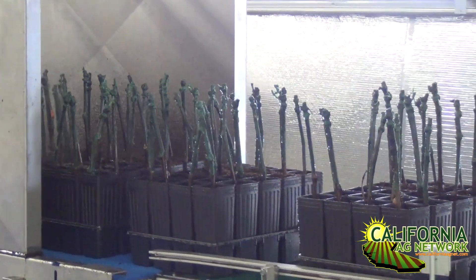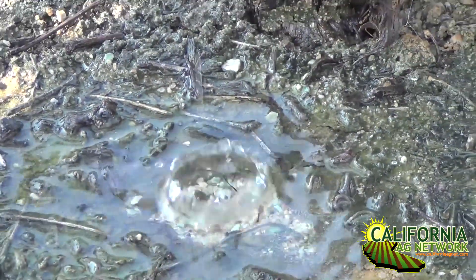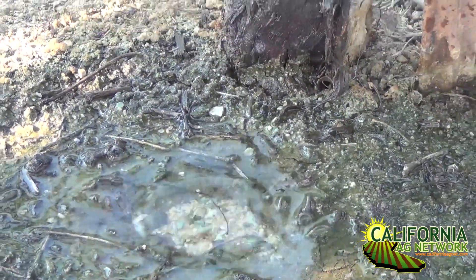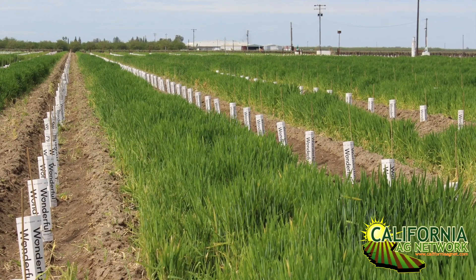It's hard to see because it's below the ground, but it's definitely a problem in grapevines. If you could explain some of the pre- and post-planting chemical management practices that growers can utilize.